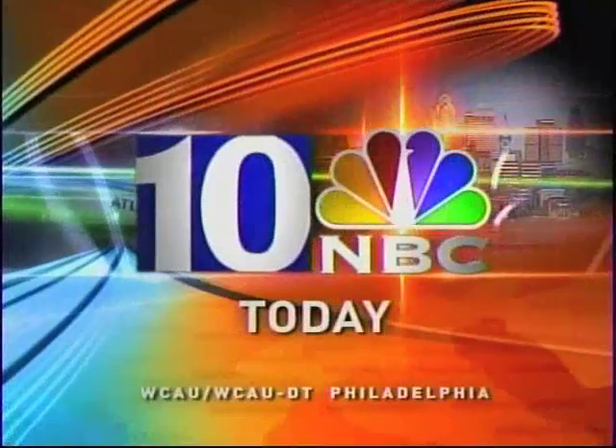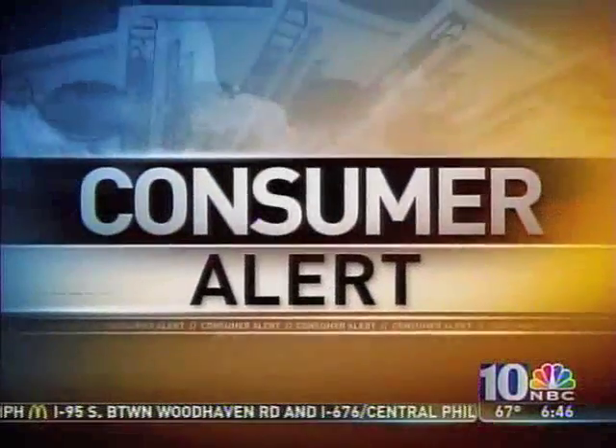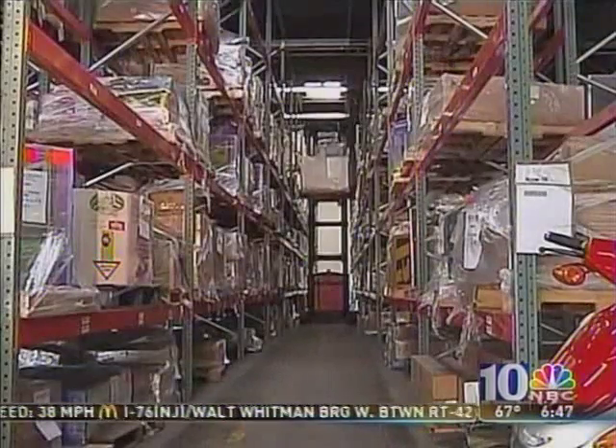This is NBC 10 News Today. On our consumer alert this morning, are you looking to save some money and get great deals on electronics, toys, and a whole lot more? You should check out a website we found for you — it's called liquidation.com.